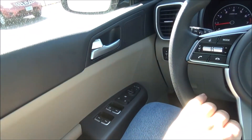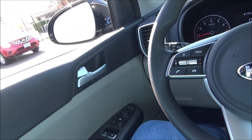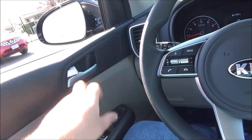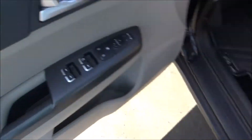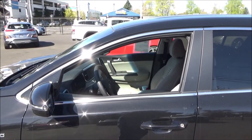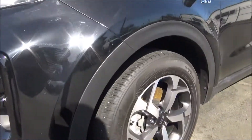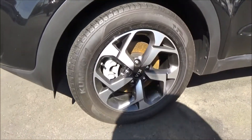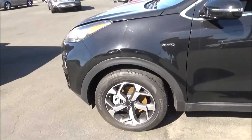Now we'll go ahead and roll down the driver's window, which is automatic down, and have a look at the engine bay. The base LX trims still get some pretty nice rims — these 17-inch, two-tone, five-spoke alloys.